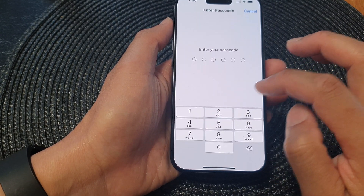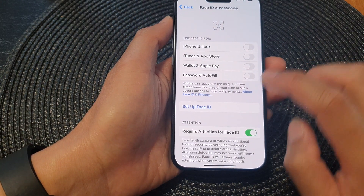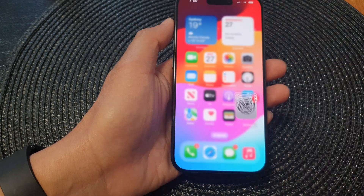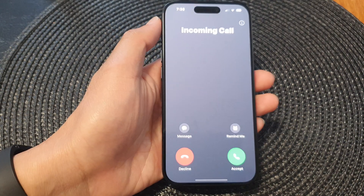If I go down to Face ID and Passcode and turn on Attention Aware Features, you can see the phone sound will reduce once I look at it.